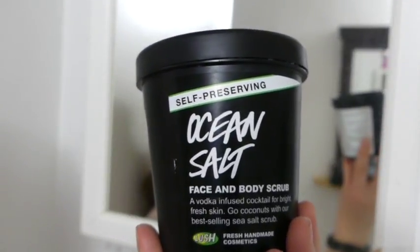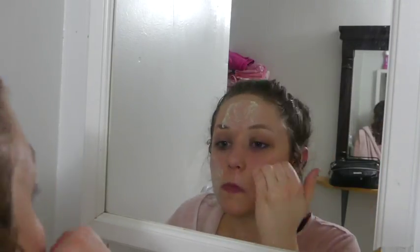Next I go in with the Self-Preserving Ocean Salt from Lush and I just use that to exfoliate all over my face.